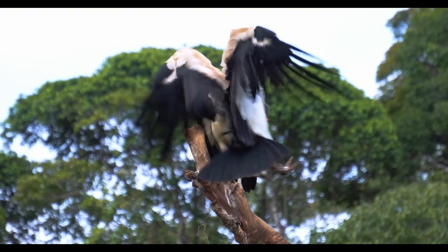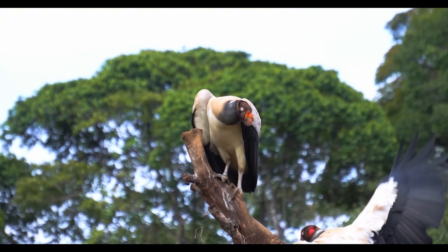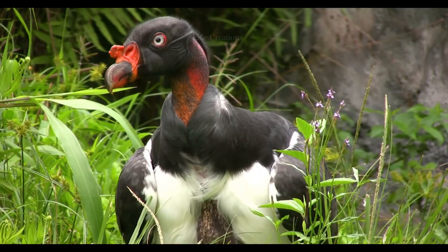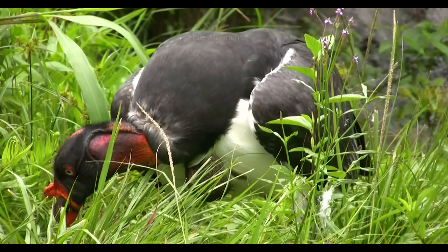With their commanding presence and critical role in nature, the king vulture remains one of the most fascinating and important scavengers in the Americas.